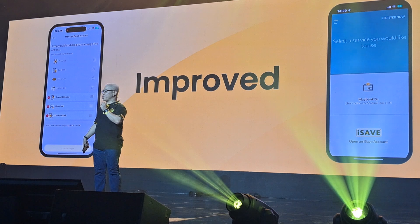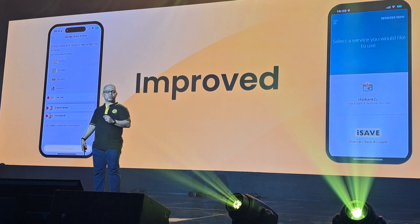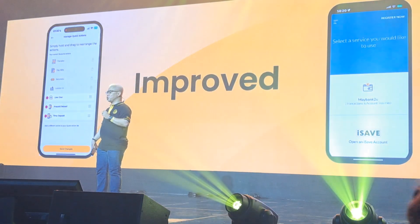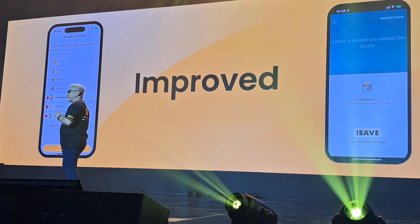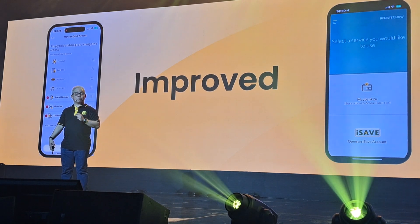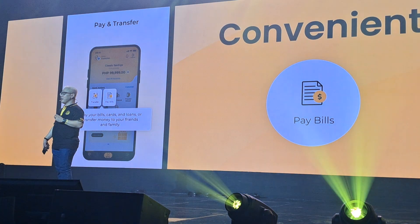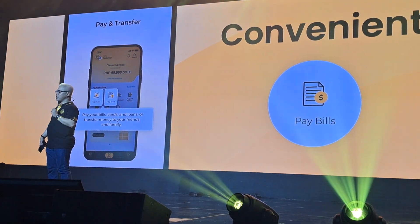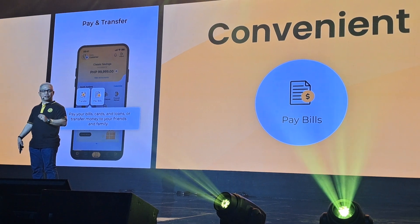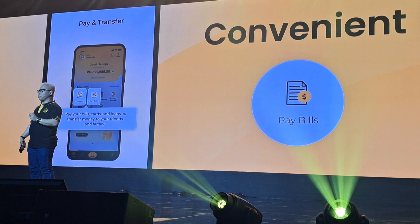M2U will allow you to access your most common banking tasks with quick actions, saving you more time to do the other more important things in your life. The new M2U app makes it more convenient for you to do your banking transactions. It carries over 600 billers, including all local credit cards, major loan companies, utilities, insurance, and more.